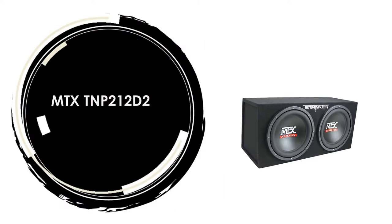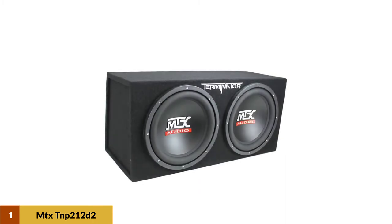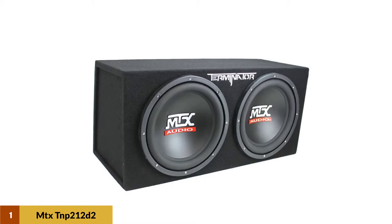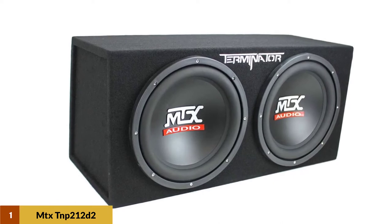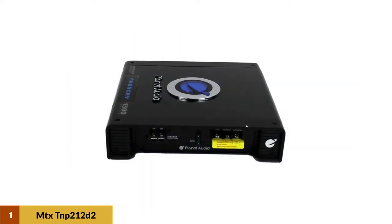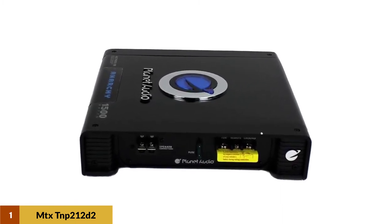Number 1: MTX TNP212D2. This MTX Terminator series subwoofer system includes two subs, a sub enclosure, and a car amp. With 1200 watts max power, it gives off super deep bass sounds while keeping maximum sound quality. You'll just need to connect everything with the amp kit to add some serious bass to your ride.